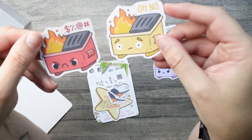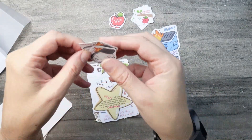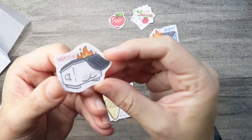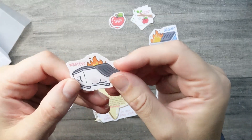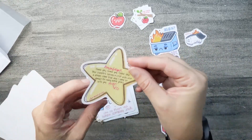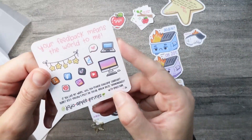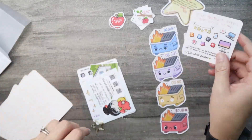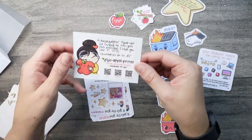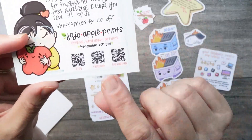And then this is the Facebook group freebie — a dumpster fire that says 'my pants are on fire.' And then a little note. This right here is the feedback request card, so cute. And this says thank you for your first purchase, I hope you love it. Use code SHINYAPPLES for 10% off.